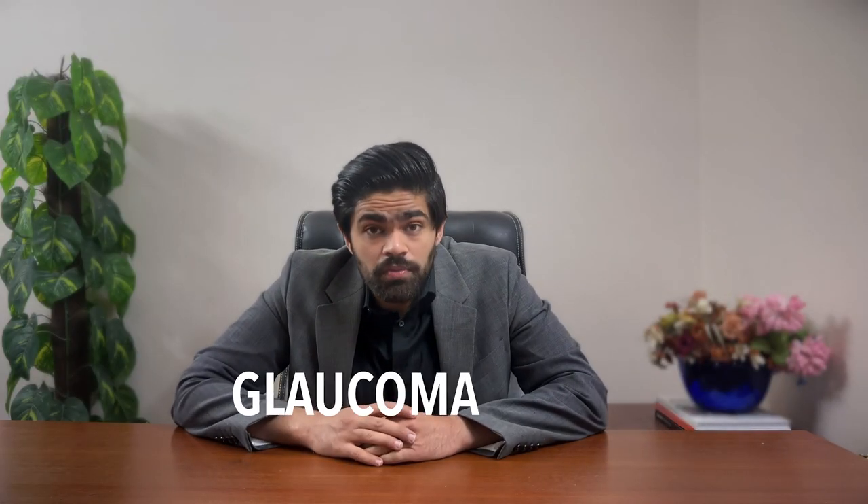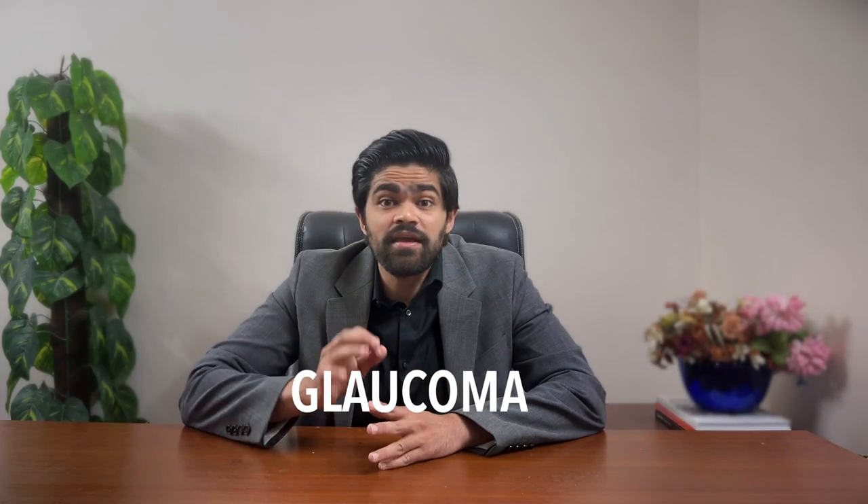Today we're decoding glaucoma, the mysterious condition that increases the pressure in your eye. I'm Doc Hash, a consultant ophthalmologist at your service.